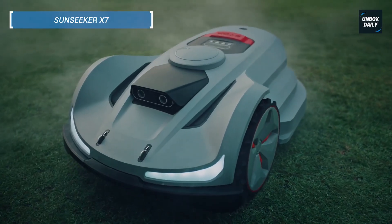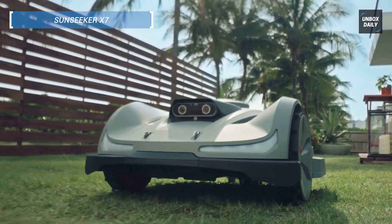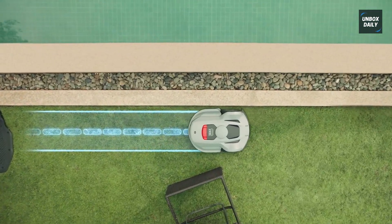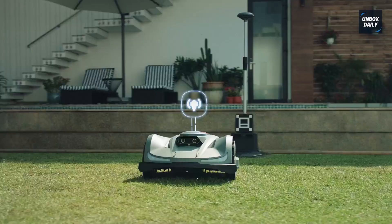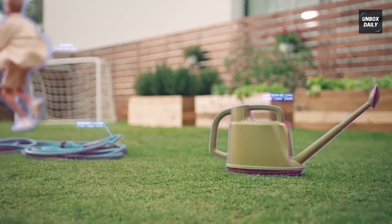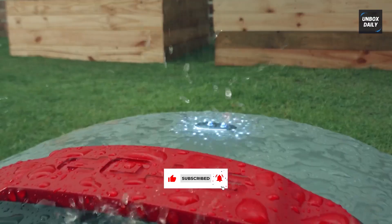For those with medium to large yards, the Sunseeker X7 delivers serious capability. Covering up to 0.75 acres, it combines RTK tech with a Vision AI system for accurate path planning and navigation. Its standout feature is an adaptive floating cut height that reaches up to 4 inches, perfect for lawns with uneven surfaces. Controlled via a smart app, this mower adjusts in real-time to deliver consistent, beautiful results across multiple zones. Click below for more on the Sunseeker X7.